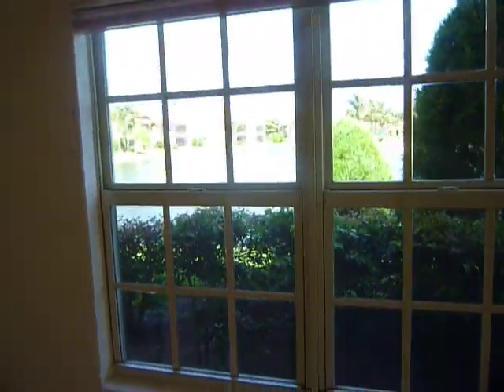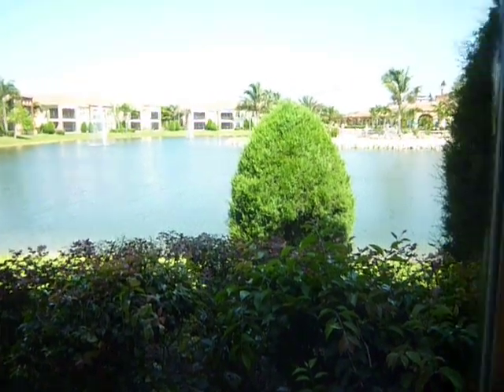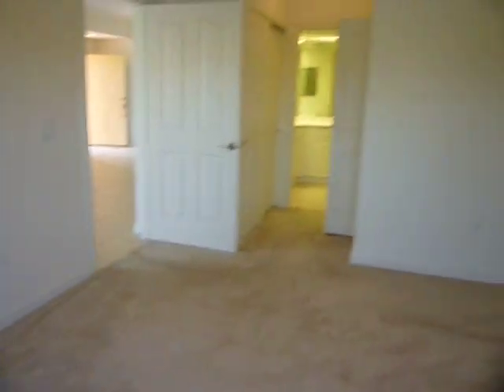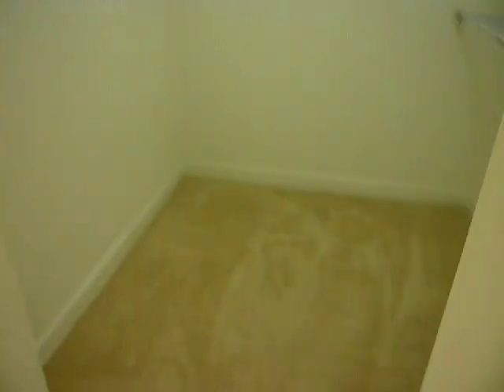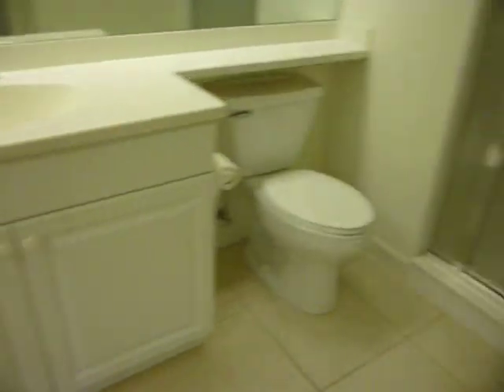There are saunas and locker rooms. This is the master suite. Through the master suite you've got once again a gorgeous lake view. The screened-in lanai is perfect for those winter evenings. In here you've got one walk-in closet and one standard closet with planner shelves. The master bath has double vanity, additional storage, and a shower with bench.